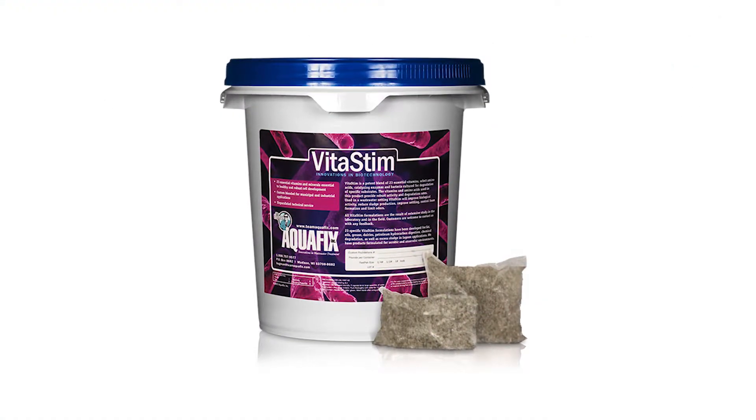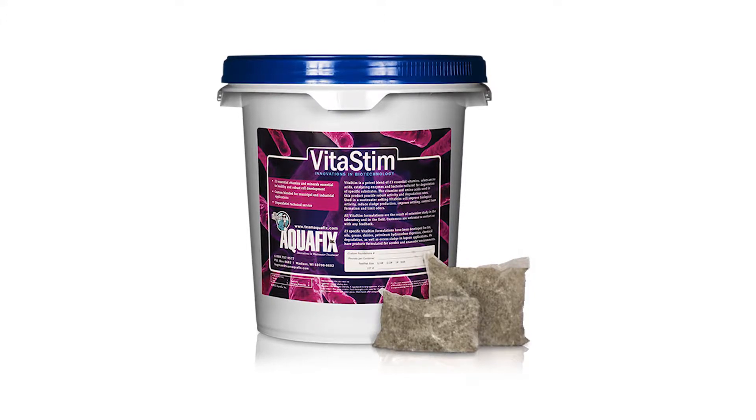Those come in water-soluble bags — pound or half-pound? We do it in 30-pound pails with half-pound or one-pound water-soluble bags. As far as adding it, it's as simple as the operator walking around the corner and throwing a few bags in. We usually have them do it daily, or maybe a couple of times per week — just water-soluble bags, toss them in.